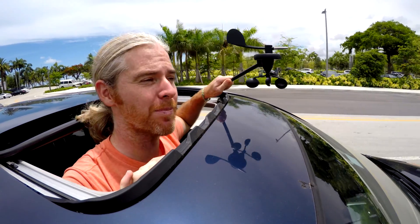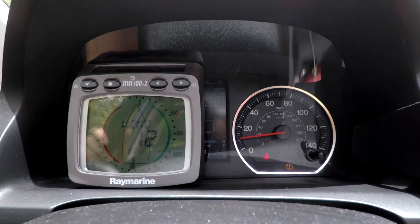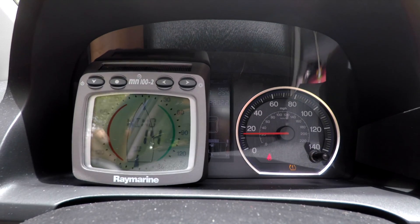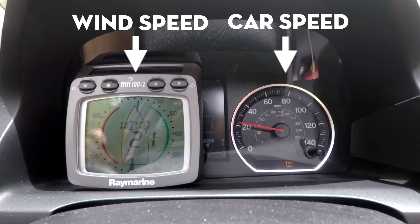All of a sudden the anemometer picks up the wind that's created by the motion of the car. This is called a headwind, and to confirm we can see that the wind speed measured by the anemometer is the same as the speed the car is moving.